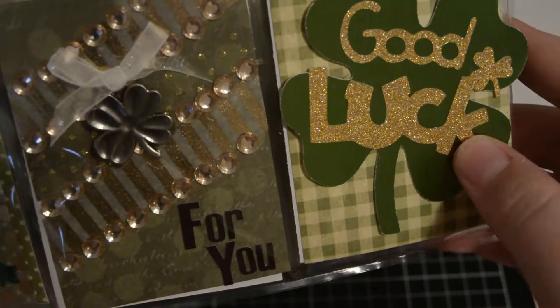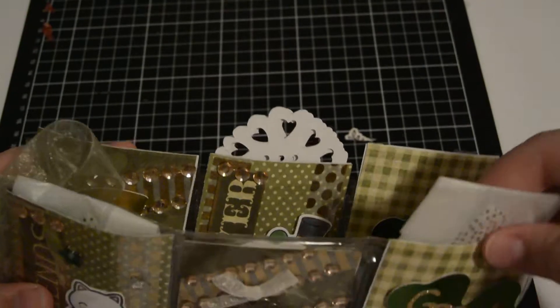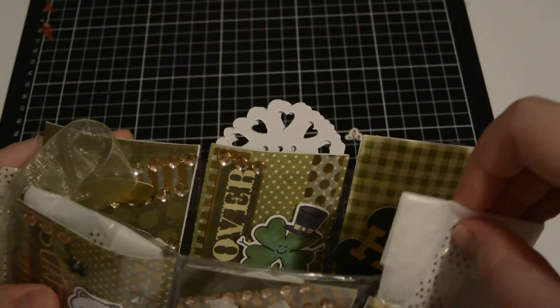And this is 'good luck.' Then behind here she included some of the little owl pop-ups.